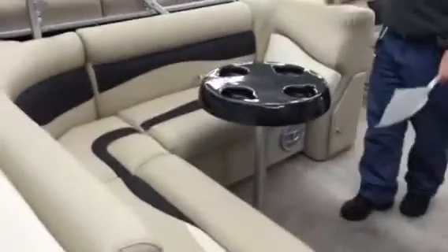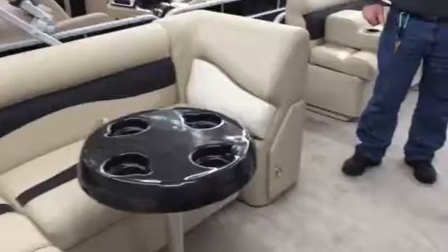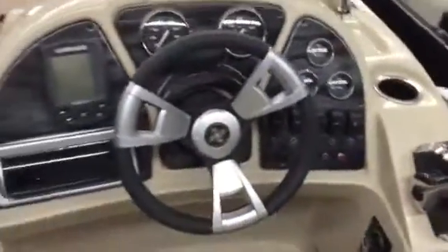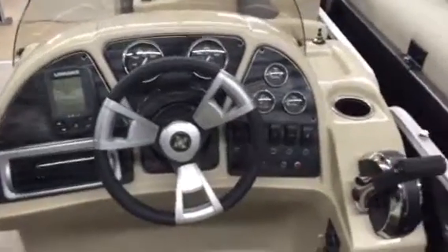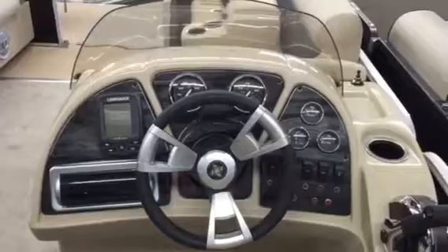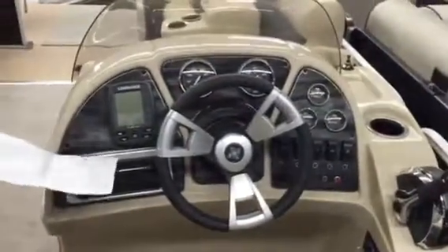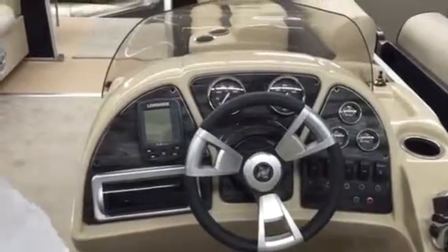This boat has a big U-shaped area with a table. It has a 12-person capacity and full dash instrumentation. Because it's a fishing version, it also has a Lorentz X4 depth finder in it.